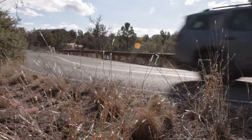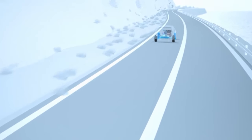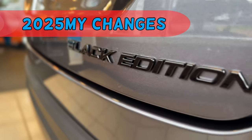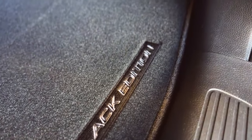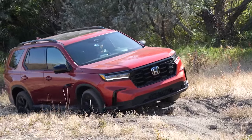Since the Pilot is lighter than the Odyssey, it might achieve up to 30 miles per gallon on the highway and 25 miles per gallon combined. The Black Edition trim is added to enhance style and elegance, offering a bold look both inside and out. Standard all-wheel drive provides confidence on any terrain, ensuring a smooth ride no matter the conditions.